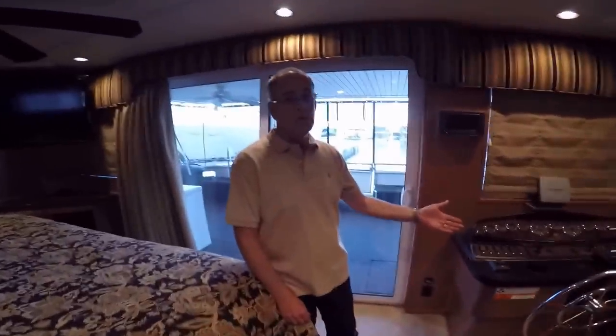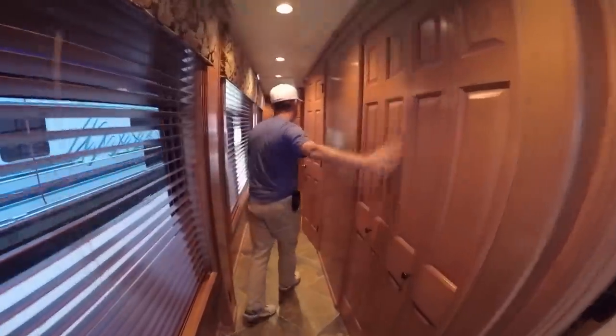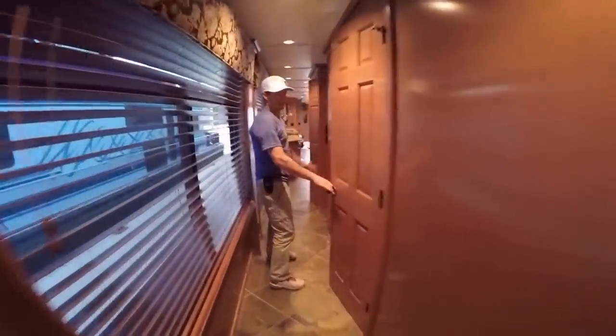And of course, if it's raining outside, the captain likes a helm on the inside so he doesn't get wet. But that's not the only place you can steer the boat from. We've got storage closets here, and a half bathroom right here.